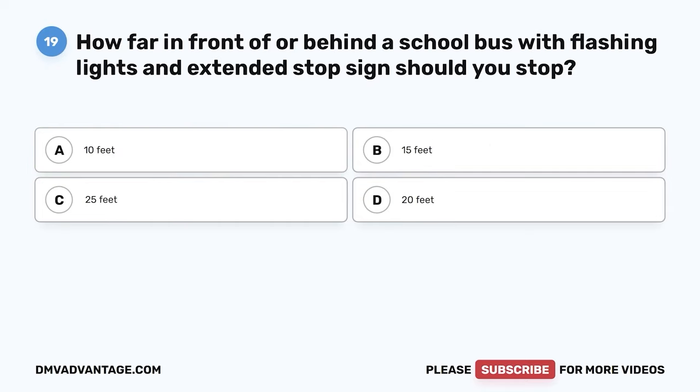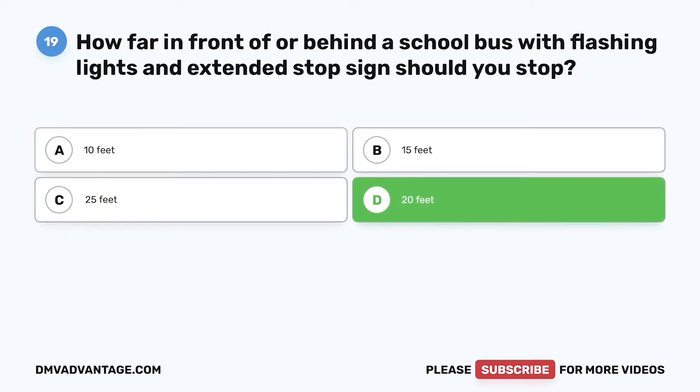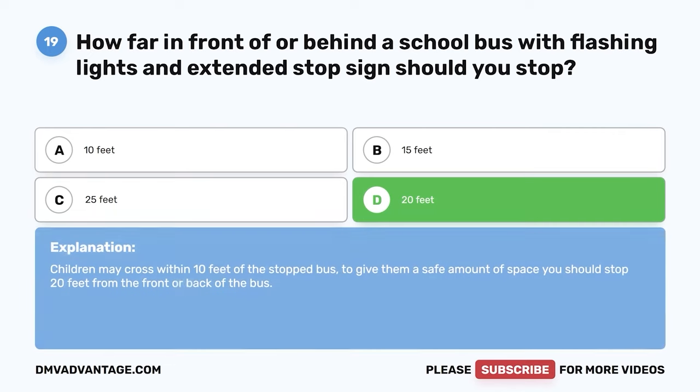Question 19: How far in front of or behind a school bus with flashing lights and an extended stop sign should you stop? A: 10 feet. B: 15 feet. C: 25 feet. D: 20 feet. The correct answer is D, 20 feet. Children may cross within 10 feet of the stopped bus. To give them a safe amount of space, you should stop 20 feet from the front or back of the bus.